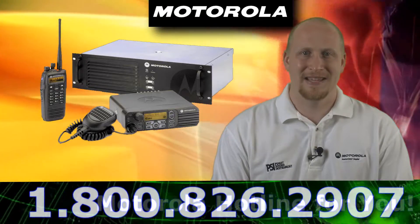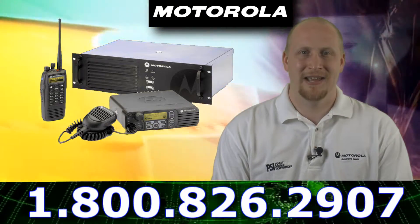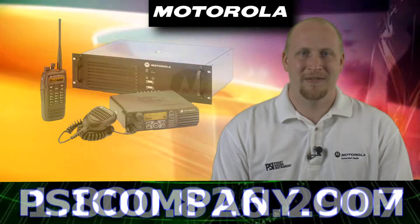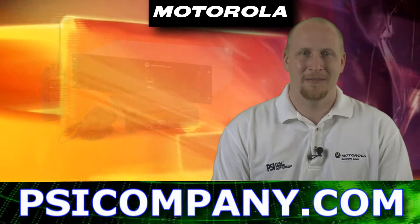You can log on to psicompany.com or give us a call at our 800 number streaming at the bottom of this video. I'm Sean Fuller for psicompany.com — over and out.